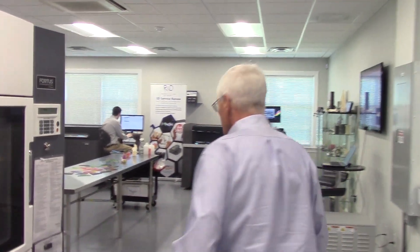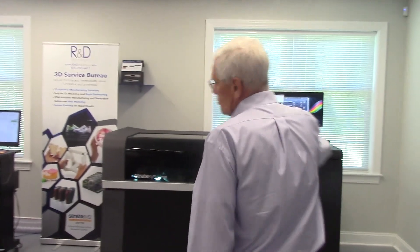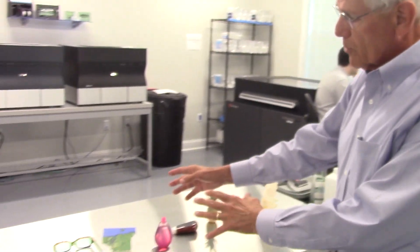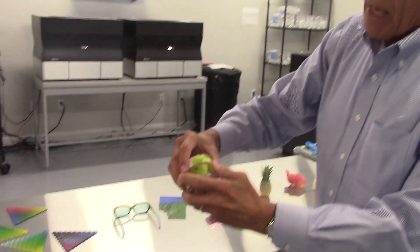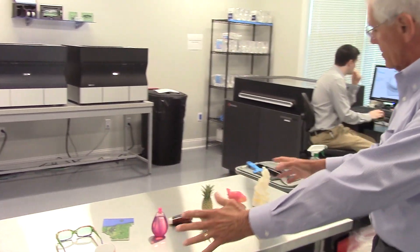We're going to go over here to look at our prototyping side of the building. We're going to start with the J750, which is the latest machine for strategy. This machine can produce 500,000 different colors and can produce prototypes that can be made on the machine in one piece, as you can see on the table.